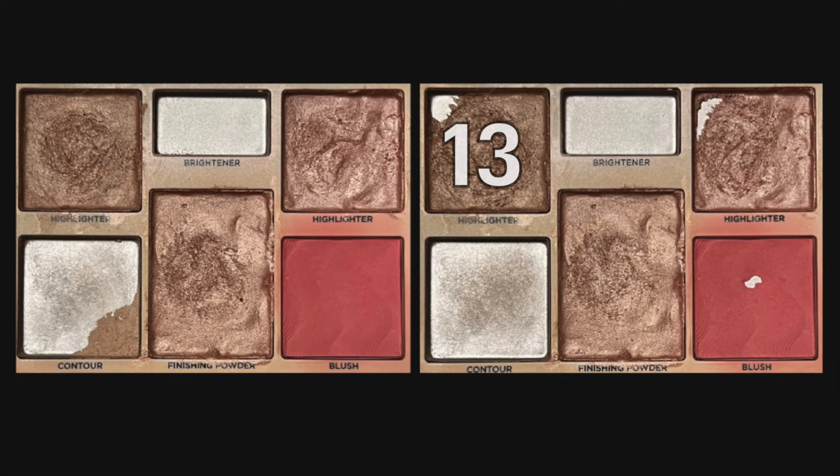So let's go ahead and just jump right into my progress. I'll pop pictures up here on the screen — the picture on the left is what my palette looked like last month, the picture on the right is what it looks like currently, and let's go over the total number of uses I have on each one of these products over the past month.